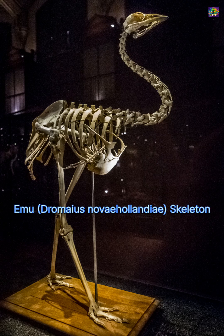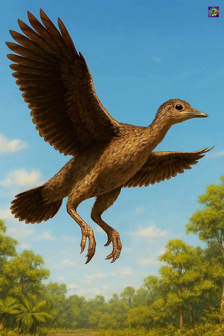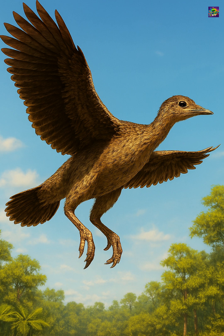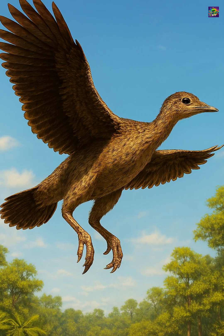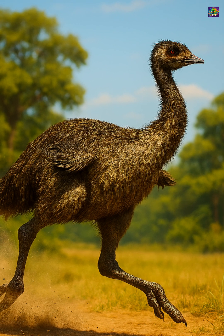Millions of years ago, the ancestors of emus could fly, but over time, as these birds adapted to life on the ground, their wings shrank and lost their original purpose. Today, these wings cannot lift the bird into the air, but they are not completely useless.